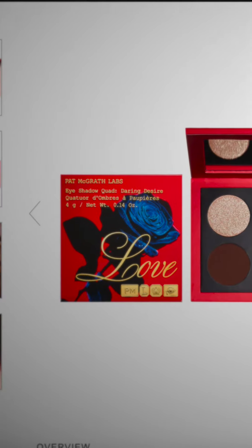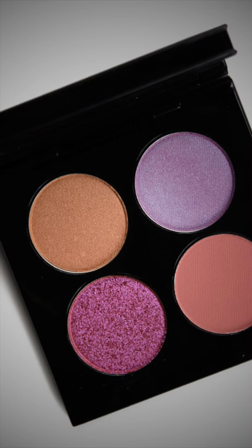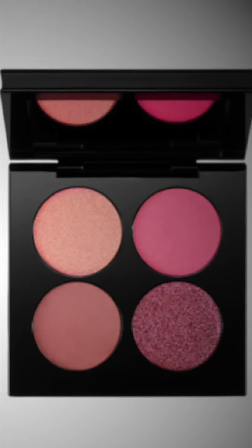Upon looking further, I couldn't help but notice this little piece of nonsense. After seeing the outpouring of love for these shades, she wrote: 'I simply had to create the eyeshadow quad Daring Desire.' No. We have been begging for something new, which always falls on deaf ears as she churns out pink after pink after the same constant pink.